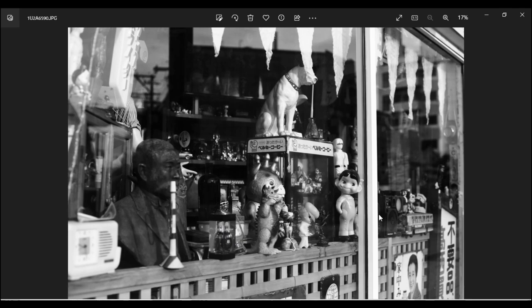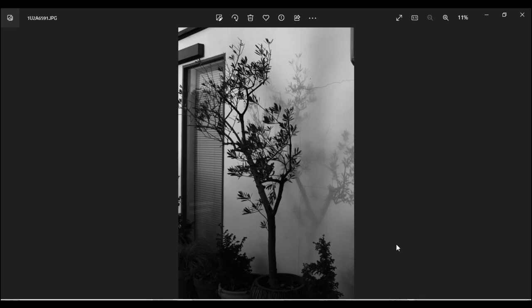自分の姿が映らないように、ガラスに対して斜め45度から撮影することを意識しています。後で写真を見て、左側に犬の顔が見えたことに気が付きました。また、おじさんの銅像に被ってしまっているところも気を付けなければいけなかったポイントです。